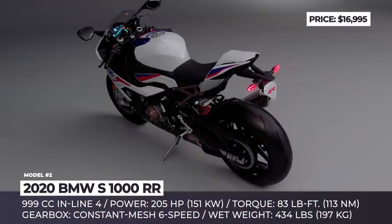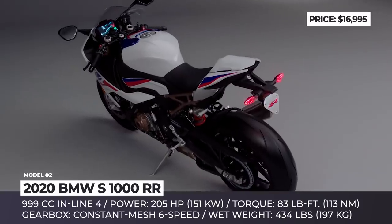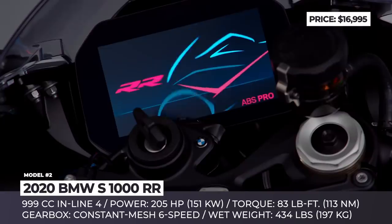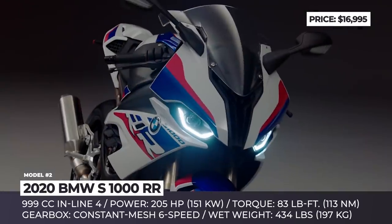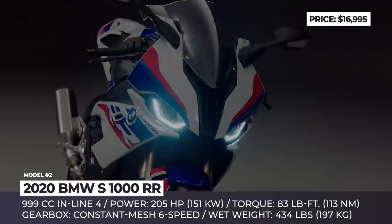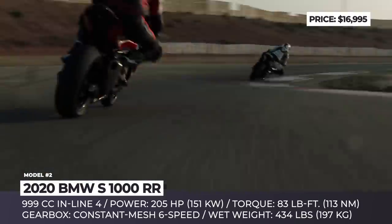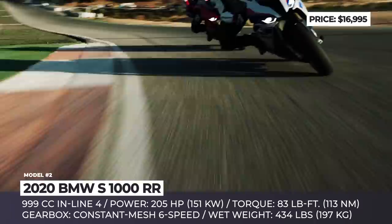BMW S1000RR. It has been 10 years since the first generation of the RR enthralled the world of motorcycles, so in 2020 the company engineers are once again pushing the limits in their pursuit of the ideal sports bike. The all-new S1000RR gets a full redesign, becoming noticeably lighter and even more powerful.